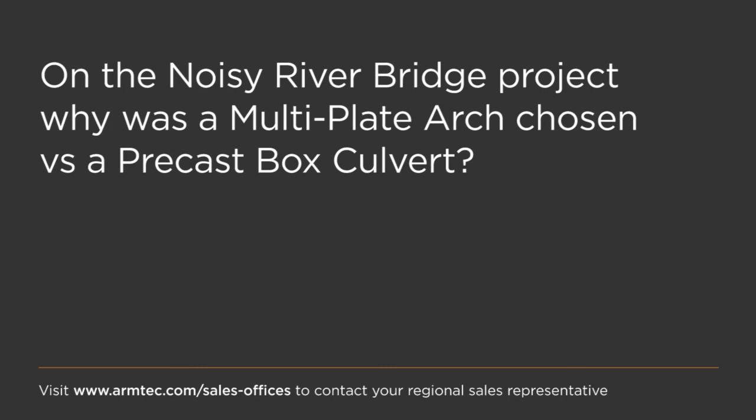For the Noisy River case: why was a multi-plate arch chosen versus a pre-cast box culvert? It was economy — typically we can put two of those steel structures in for the cost of a concrete structure. The consulting engineering firm also liked to lead the charge with relatively new products, and bridge plate was fairly new at the time.